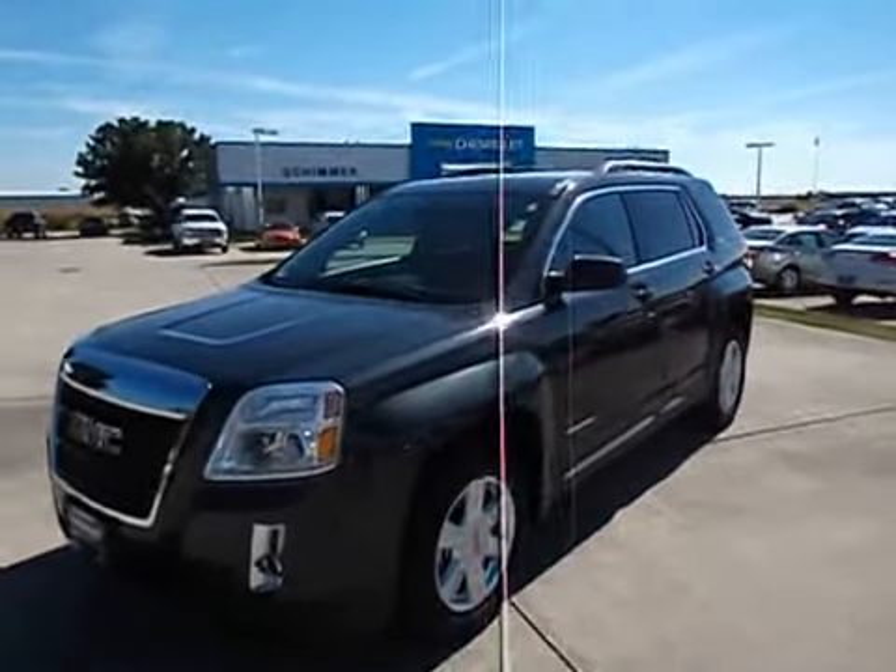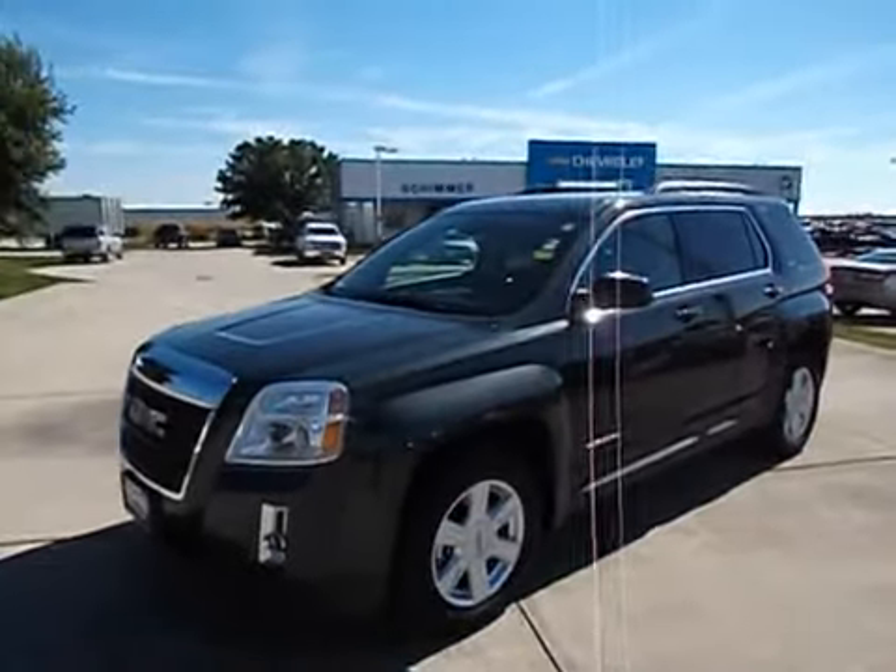Hi everybody, it's Nick here at Shimmer GM in Mendota, Illinois. Be sure to check us out at ShimmerGM.com.